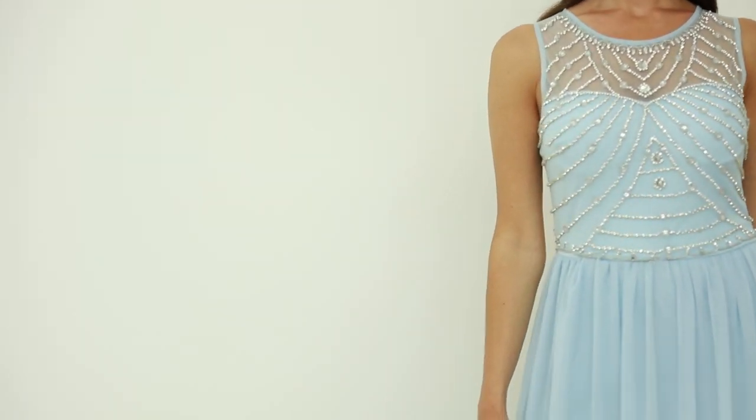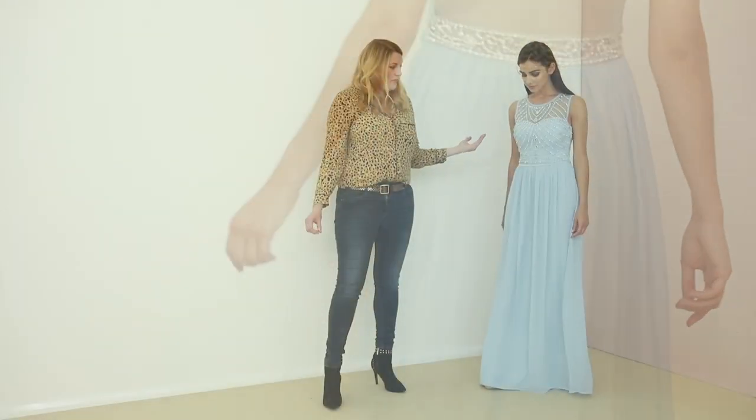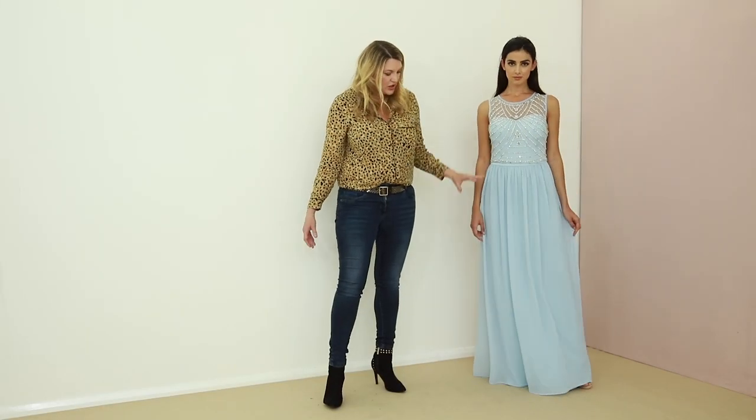Here you can see this amazing embellishment at the top that covers the whole bust line and down to the waist, and it really flatters the stunning chiffon skirt.